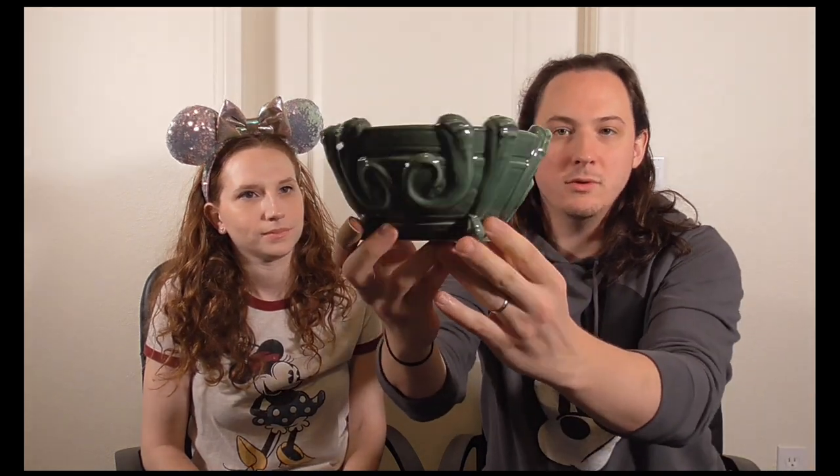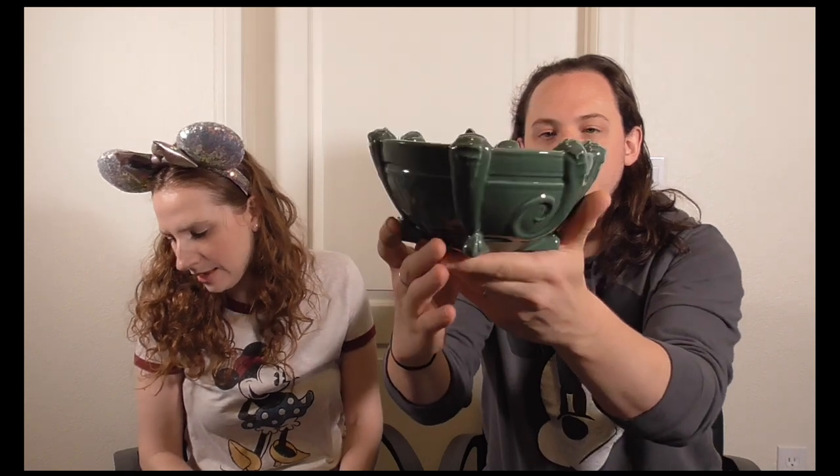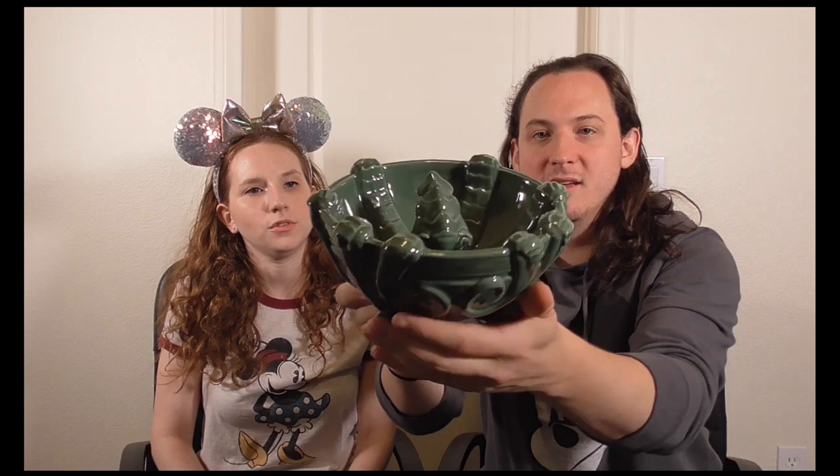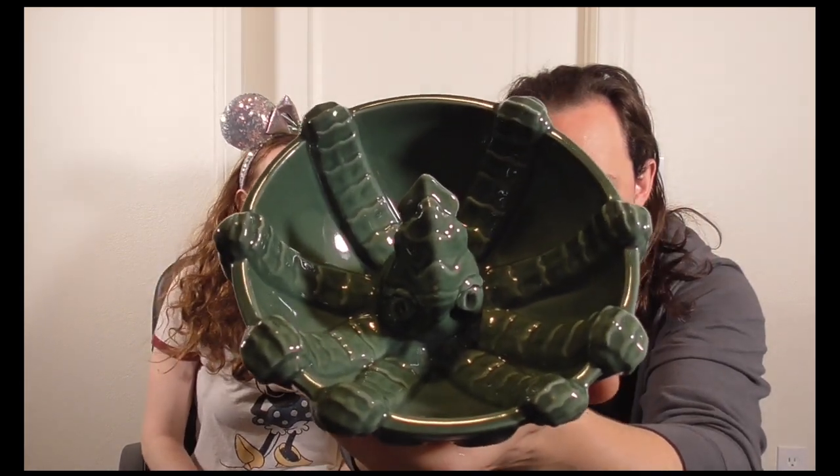Moving on, our next glass is the Sea Monster's Embrace — another shade of green. It's a sharing drink and you must have at least two people to order it. It was $63 with the drink included.